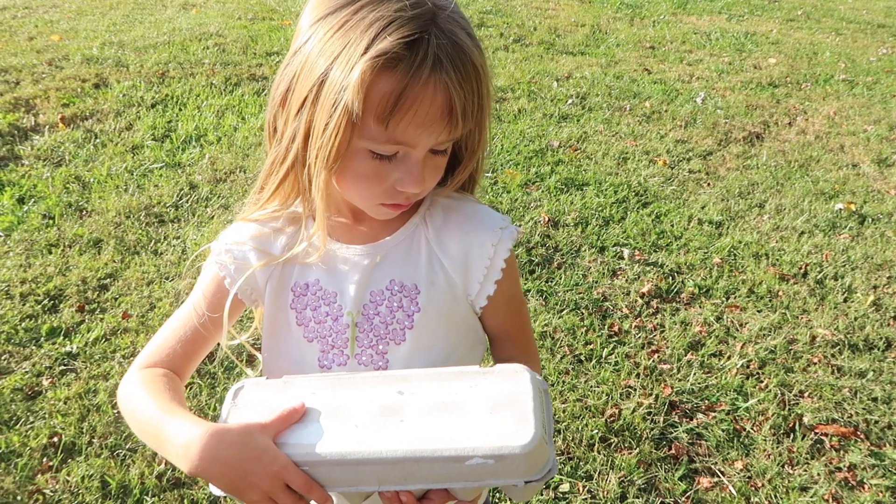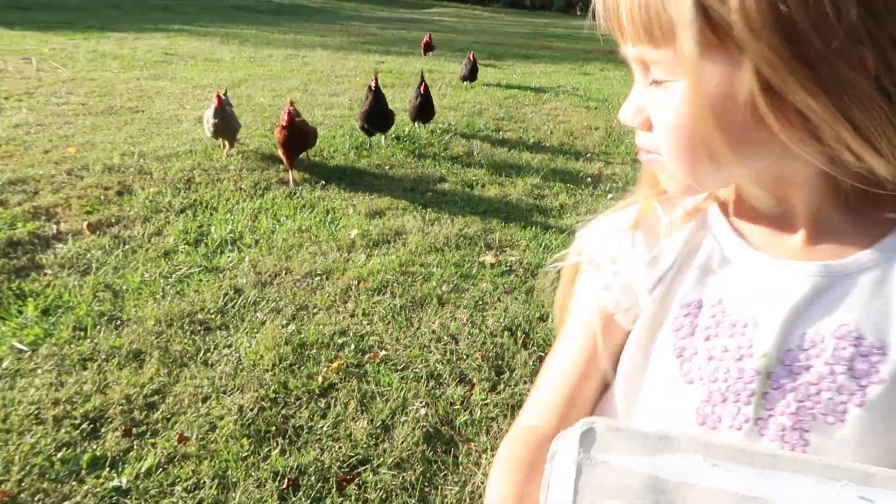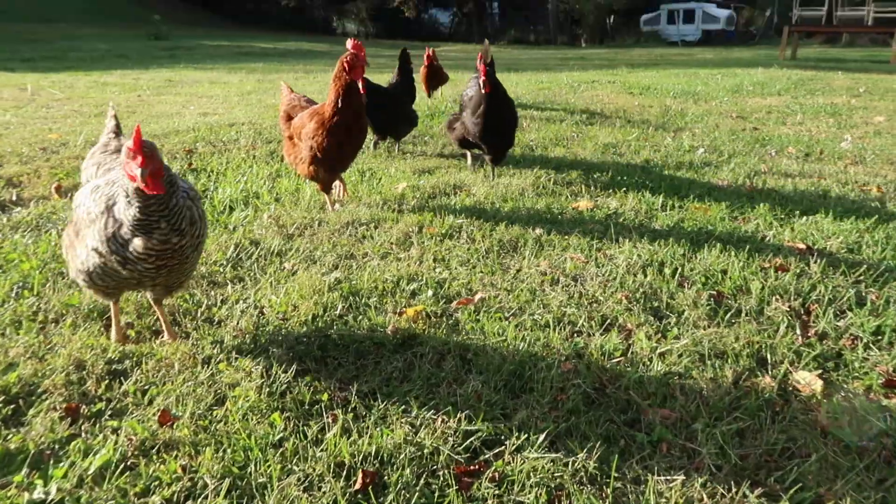Thank you guys for watching. We hope you enjoyed this video and see you next time. Can you tell me how many eggs you have in your carton? Nine eggs. And look who's behind you — crazy chicken!